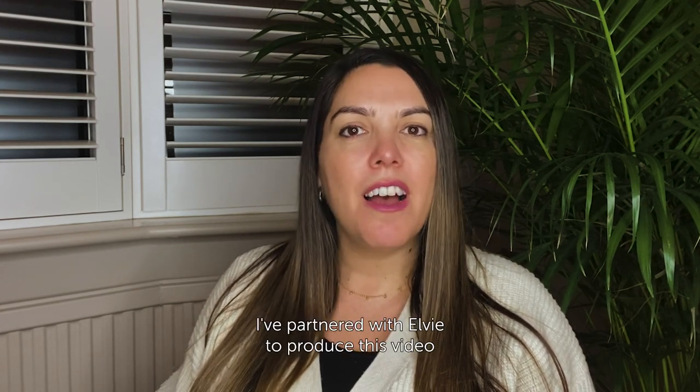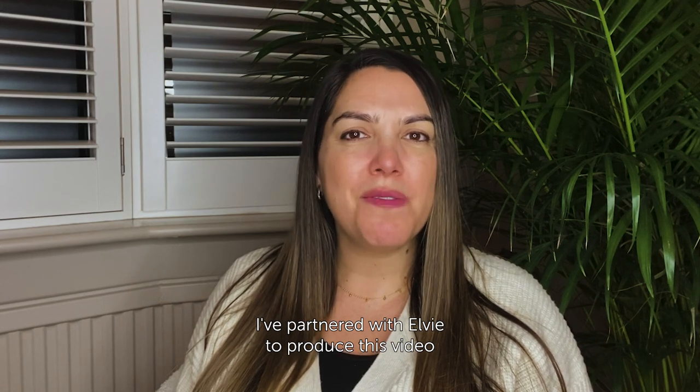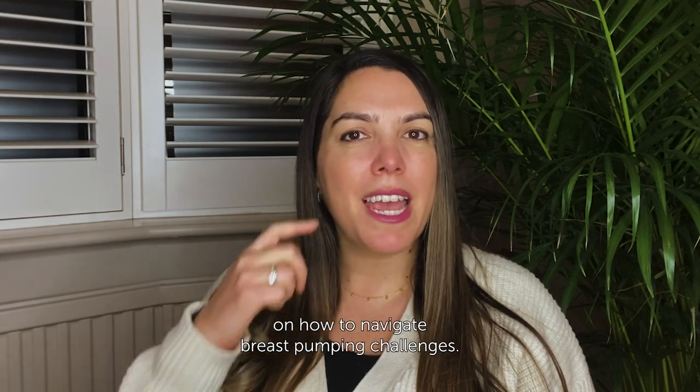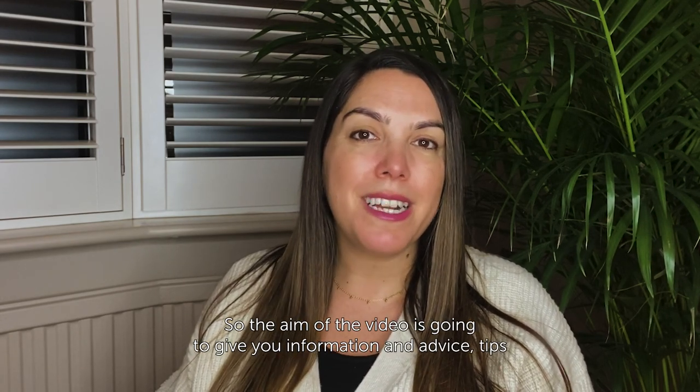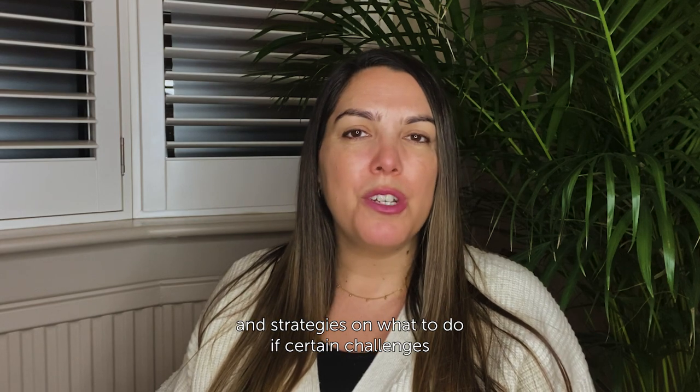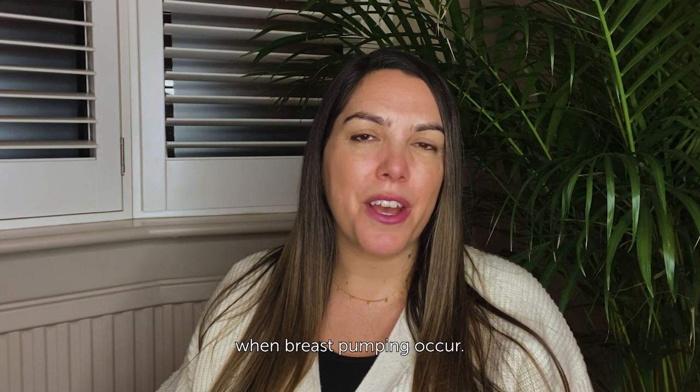Hi there, I'm Stacey Simmels. I'm an international board-certified lactation consultant. I've partnered with Elvie to produce this video on how to navigate breast pumping challenges. The aim of the video is to give you information, advice, tips and strategies on what to do if certain challenges when breast pumping occur.